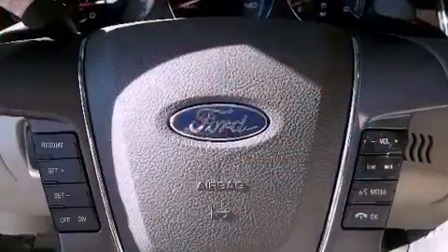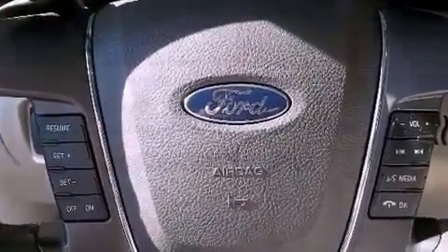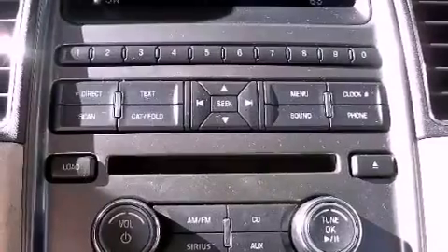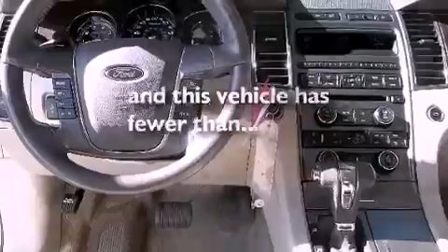Also included are an engine immobilizer theft deterrent system, an anti-lock braking system, and memory settings for the seat positions so you can recall your favorite alignment with the push of one button. This vehicle has fewer than 20,000 miles on the odometer.